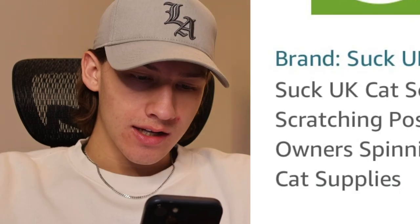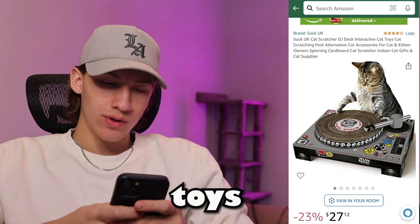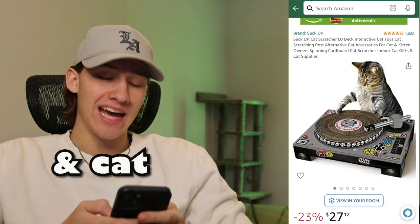First, we got a Suck UK Cat Scratcher DJ Deck Interactive Cat Toys Cat Scratching Post Alternative Cat Accessories for Cat and Kitten Owners Spinning Cardboard Cat Scratcher Indoor Cat Gifts and Cat Supplies. But it's like a DJ booth for a cat, so we're getting it.